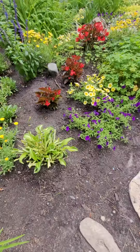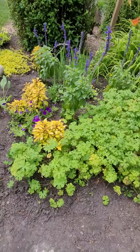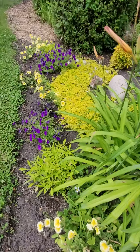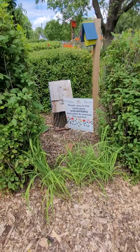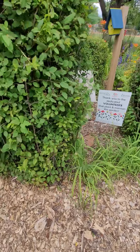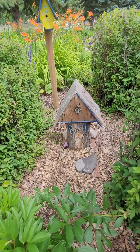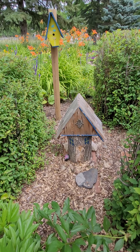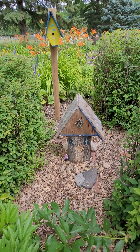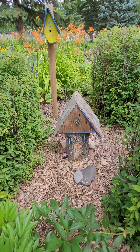One of the main features is a little fairy house, and I'll just go around the corner for that. And there you have it — that's a tour of Coronation Park and the little fairy house. I hope you have a great day and have enjoyed this tour.